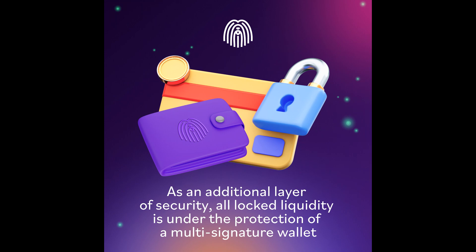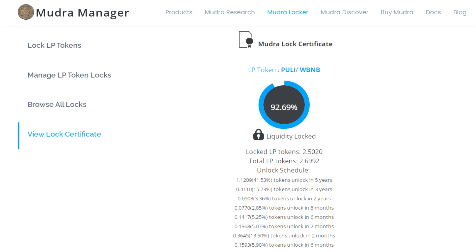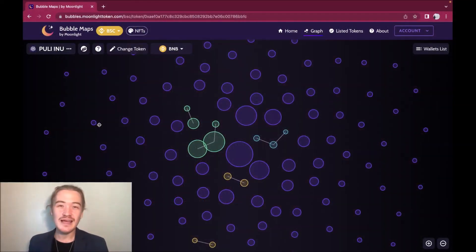Is Pulley safe? These videos are never financial advice — do your own research. Regarding locked liquidity: the team at Pulley has locked all liquidity owned by the project, meaning no liquidity can be sold for up to five years. This raises investor confidence. As an additional security layer, all locked liquidity is under a multi-signature wallet, requiring at least two of three core members to approve any actions related to liquidity, including relocking LP tokens.